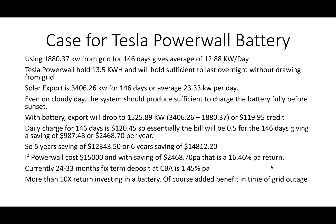This is a very good use case for a Powerwall. 1,880 kilowatt-hours from the grid over 146 days gives an average of 12.88 kilowatt-hours per day. The Powerwall holds 13.5 kilowatt-hours, which is sufficient to hold charge overnight without drawing anything from the grid - so if the battery gets topped up fully before sunset, it has enough to last overnight.